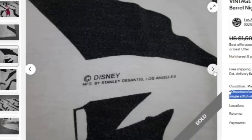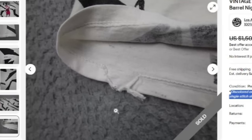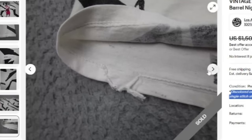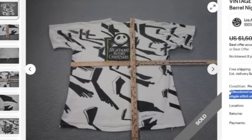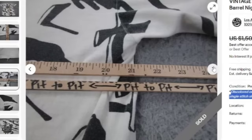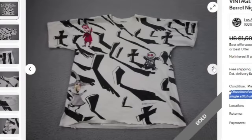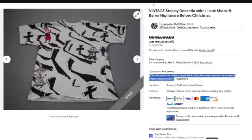If you look at these graphics, they are pretty cool. Here is where I was telling you to look for a date — this one I don't see a date, but it does say Disney, manufactured by Stanley DeSantis LA. You can see there are rips, and they show the pit-to-pit measurements along with more flaws and discoloration. This was a great sale — they accepted a best offer of $1,500.